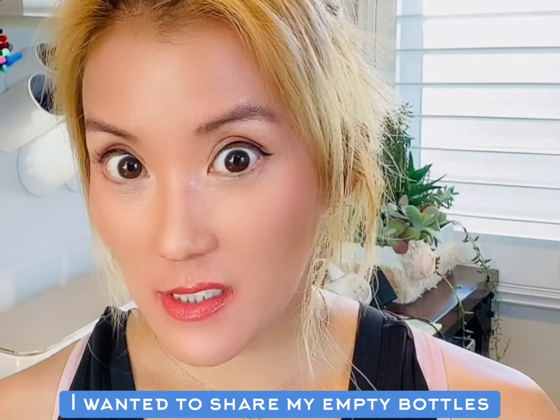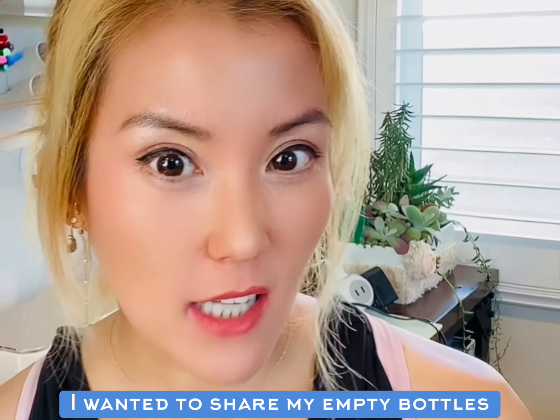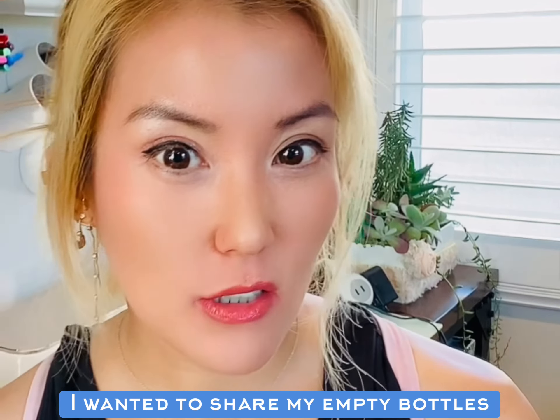Hi guys, today I really wanted to talk about skincare. I'm reaching my 40s — turning 40 in a couple days — and I'm aging, so I wanted to share what I use for skincare and get feedback to see what you guys use. I wanted to show my empty bottles, things I actually used up until the end that didn't give me any side effects or pimples, because I do still get pimples at the age of 39.